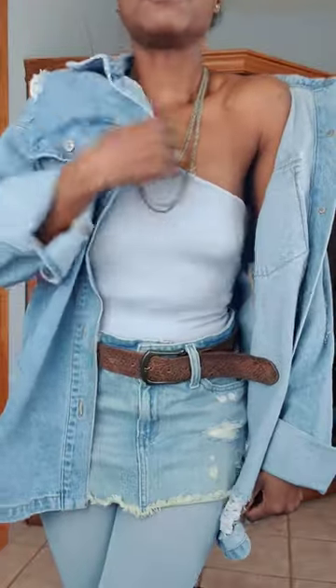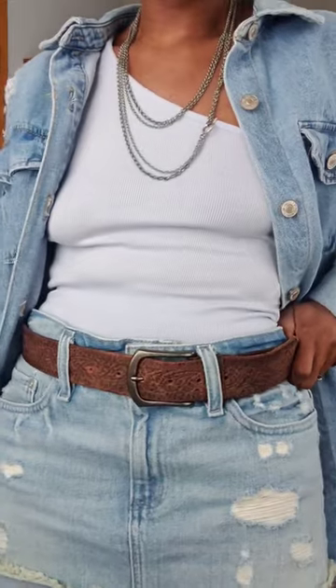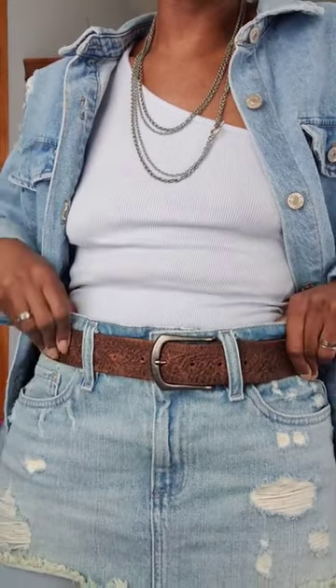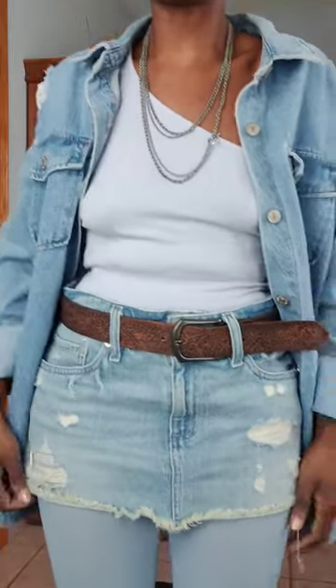This asymmetrical shirt — I'll show you a little closer in a second — is from Urban Outfitters. The belt I believe is from Sears Roebuck. It's super old. I'm lying, I don't even know where it's from. The mini skirt — I don't remember where it's from, but I'll put it in the details.